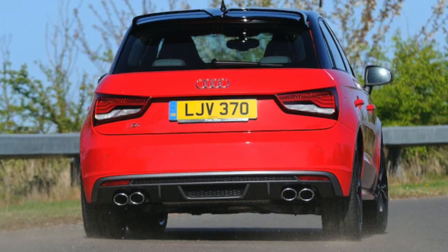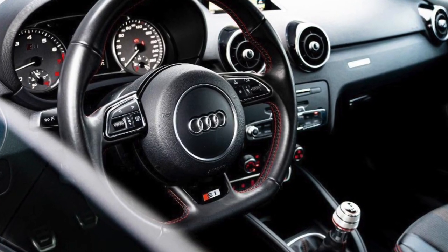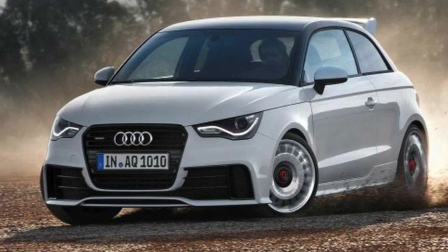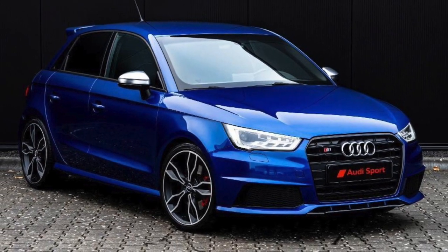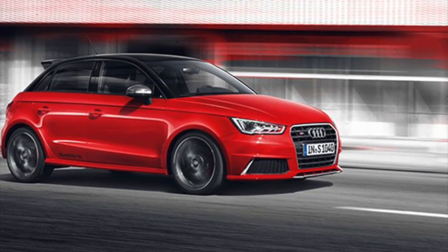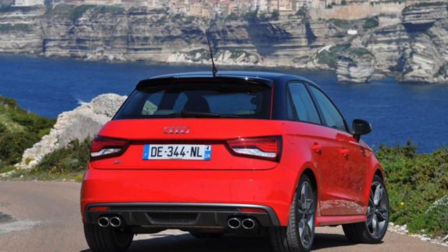The S1 features a 6-speed manual transmission or a 6-speed dual-clutch automatic transmission. It also features Audi's quattro all-wheel drive system, which provides excellent traction and handling. In terms of styling, the S1 features a more aggressive front fascia with larger air intakes and a unique grille, as well as wider fenders and a rear spoiler.